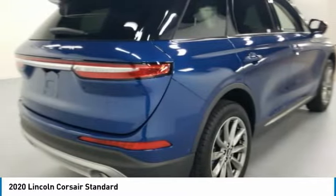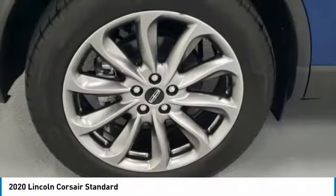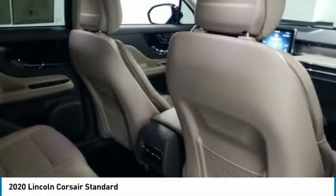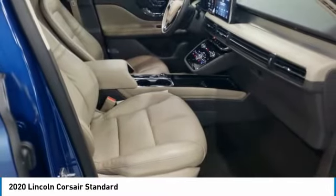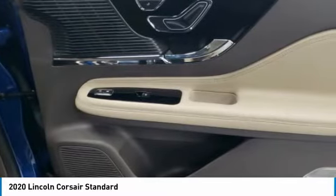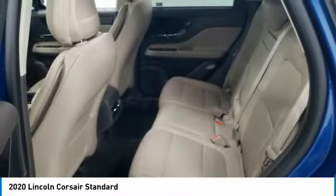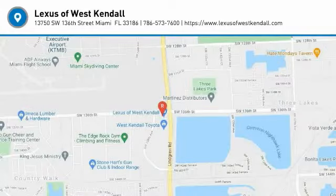A vehicle like this doesn't come along every day. Come in and get it before someone else does. The Lincoln Corsair.